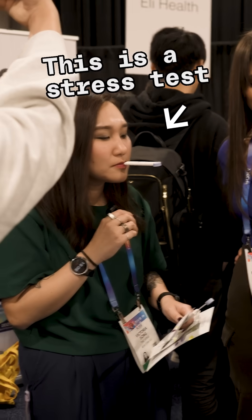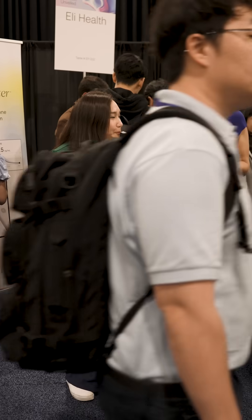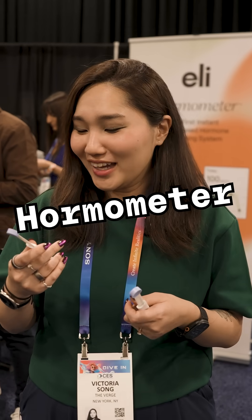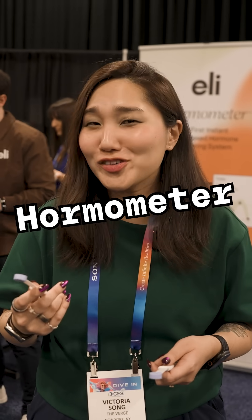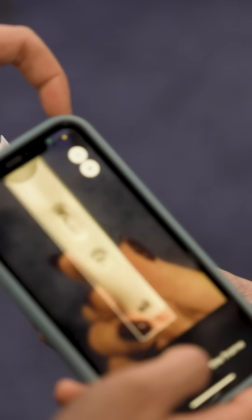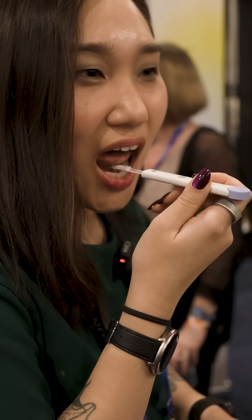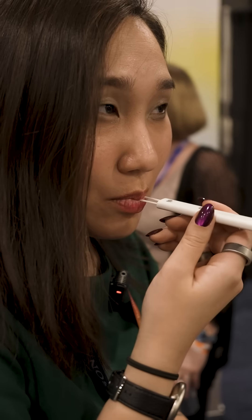CES can be pretty stressful, so I'm here at the LE Health booth trying out the Hormone Meter. It's basically an at-home hormone test — you stick it in your mouth, it collects your spit, you scan it with your phone, and it can help measure either your cortisol levels or your progesterone levels. I'm here trying out the cortisol levels to see how stressed I am.